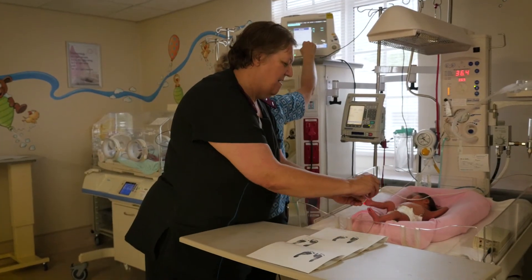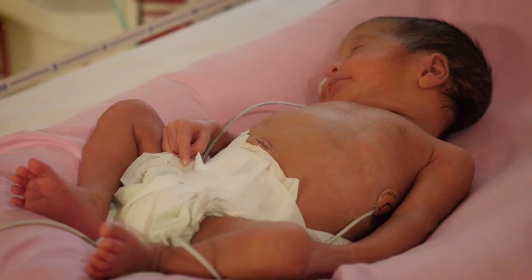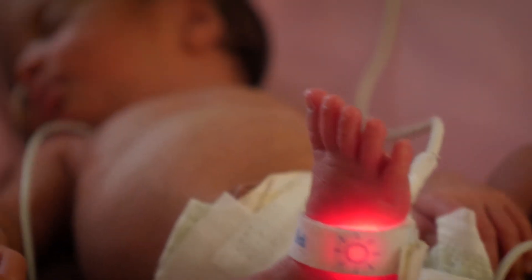You'll see that the nurses will monitor the baby with various types of monitors. They may get leads on their chest. There's a very clever machine called a SAT machine, which we just wind a little thing around their foot, and it tells us what their oxygen levels are.